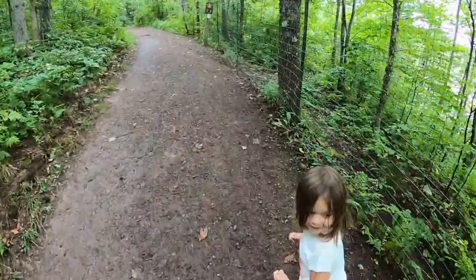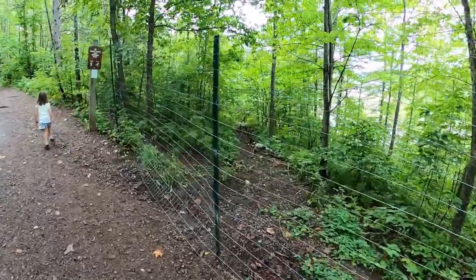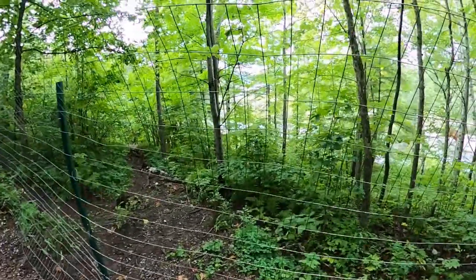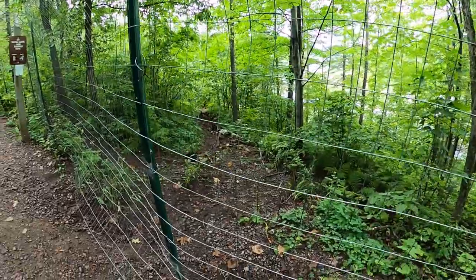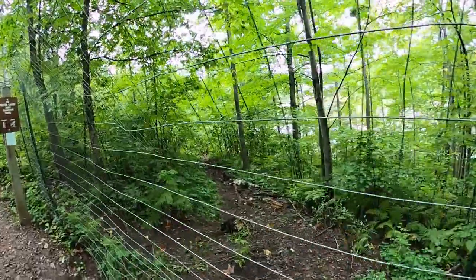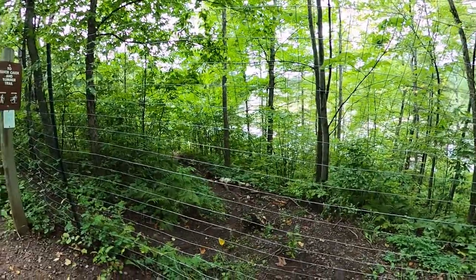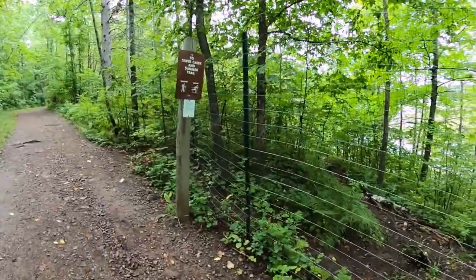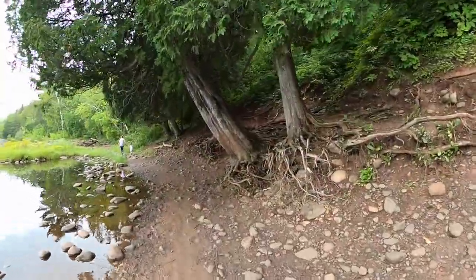We are going up the hill right now. This is my daughter Mirabelle, and you can see this fence here — it's to prevent folks from going down to the water. You can see that there is an old social trail there. I imagine the managers here wanted to put this fence up to prevent future erosion, but maybe also for safety to prevent people from falling.